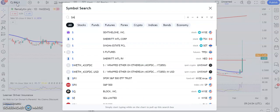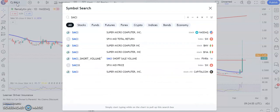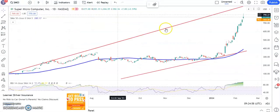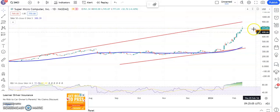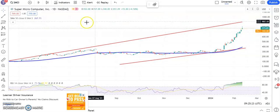Moving along to the last contender, Supermicro Computer, which seems to be doing an NVIDIA at the moment. We've got a wide rising trend channel. Top of the channel is heading towards $900, and we're looking for that as soon as the end of next month or even sooner, once the shares perhaps cool off. Old resistance on the way up around the $7 mark, and that's about as tight as we can get it in terms of a potential stop loss ahead of a move towards $900. That's it for me today. More updates tomorrow.